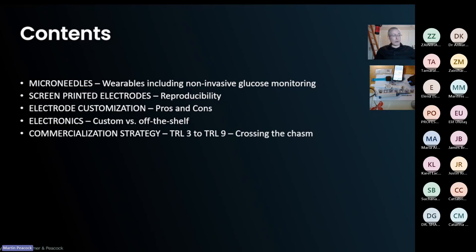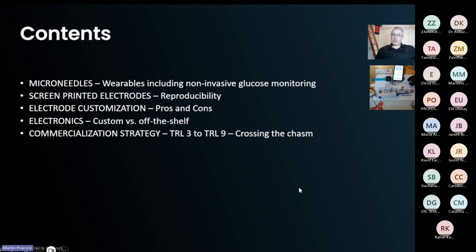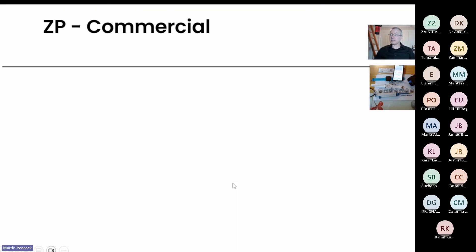I'll talk about commercialization strategies — how to get from TRL 3 to TRL 9. Technology readiness level was a principle invented by NASA so they could have a conversation about where they were on a journey. TRL 1 is the beginning; TRL 9 is when technology is very robust. It costs more and more the higher you go, and becomes harder and more expensive. But at ZP we do have a strategy to actually accelerate from TRL 3 to TRL 9.